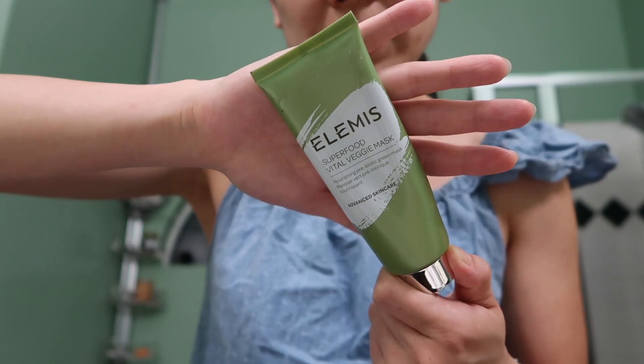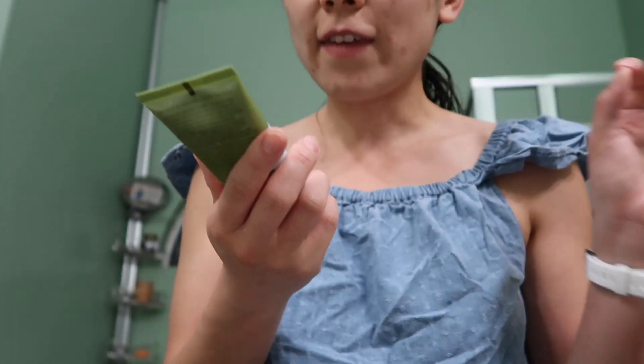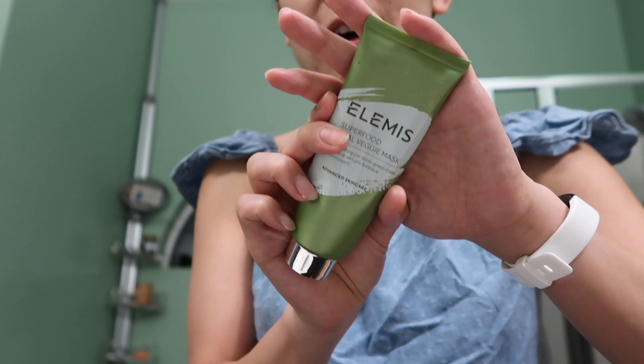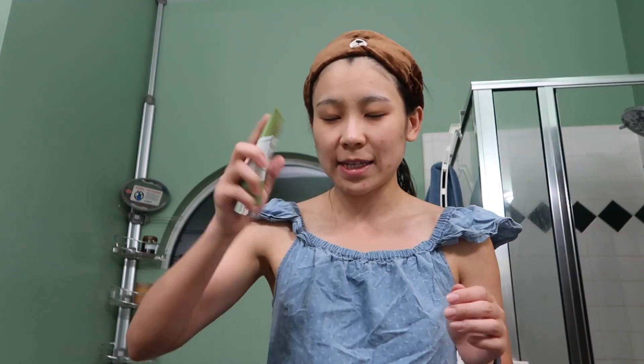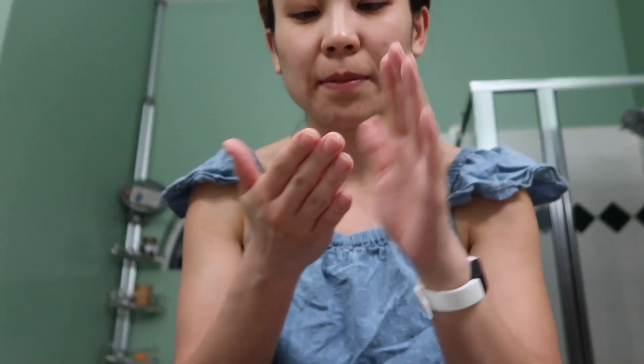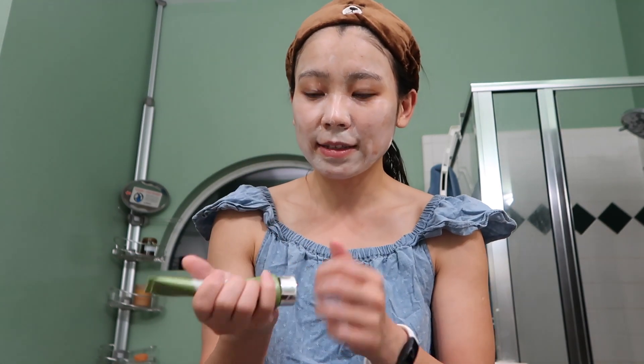I just dried my hair a little bit. Now we're going to put on a face mask. For the routine, we're going to use the LMS Superfoods Veggie Mask. This has been my favorite mask of all time since I got it from BoxyCharm — I've been loving it so much. I'm actually close to emptying this product. This mask is very similar to the ones I used to have in real facial spas. It smells so good, it's just so hydrating, it has a brightening effect, and it's not sensitizing at all.